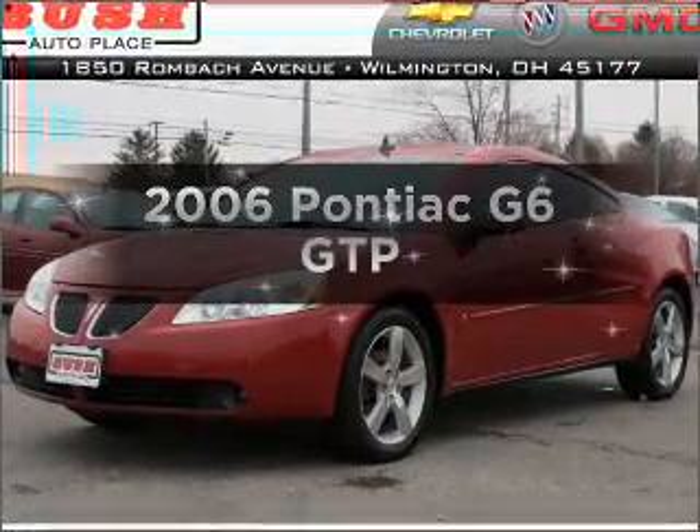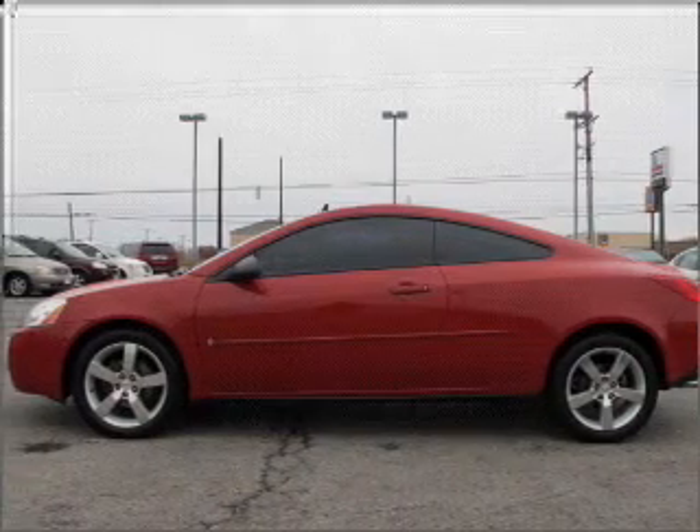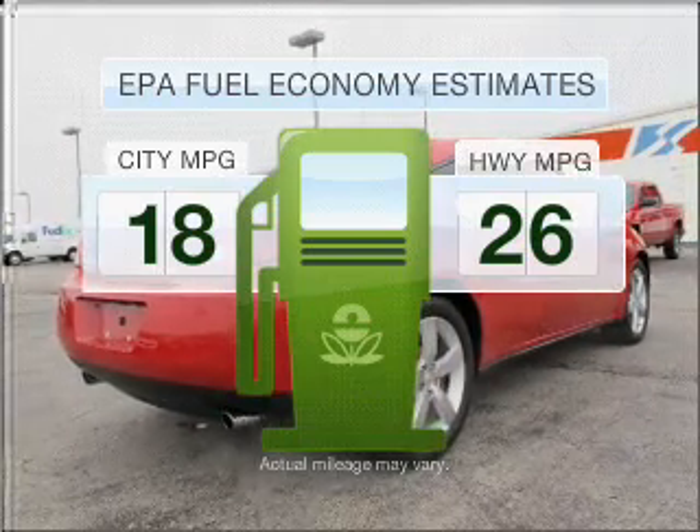Introducing the 2006 Pontiac G6. Travel the roads in style and comfort in this great vehicle. Low emissions and the good fuel economy offered in this vehicle are important to you and to the environment.